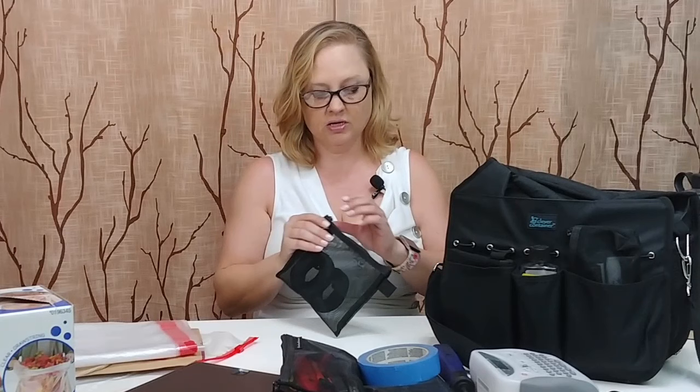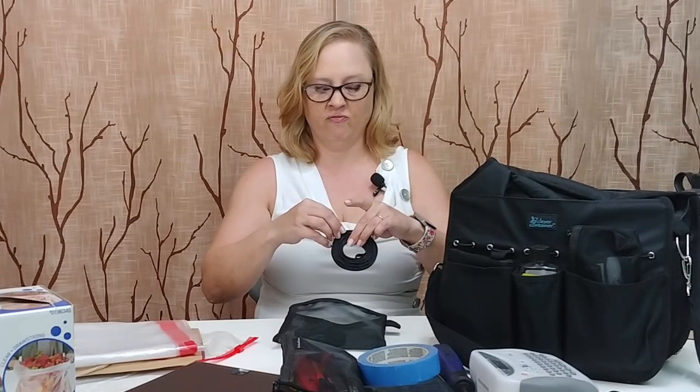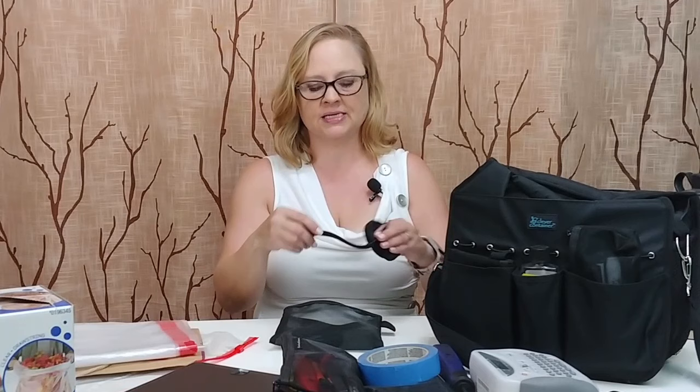I love carrying these little velcro things for managing cords or bundling items together. You can also use cable ties. I used to carry more cable ties, but I've switched to velcro because I can reuse them. That's great for managing cords or bundling phone charger cables — just really handy to have around.